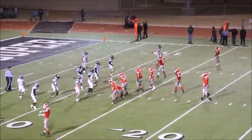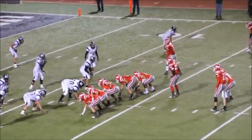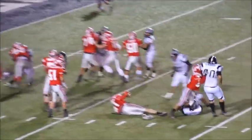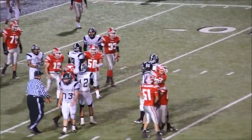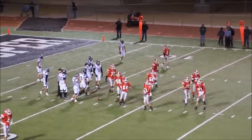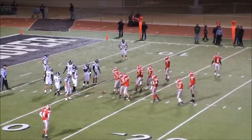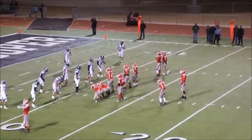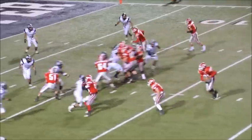First and 10, two running backs in the backfield with David. Single wide receiver — David takes the ball, he'll run again, hit hard right at the line of scrimmage by number 75, Atwood, on the tackle. Good tackle by Atwood — two yards picked up on the play, ball down to about the 12-yard line. Second and eight. Clock still running, 3:31 third quarter. Mules up 47-14. Denver City on the move.